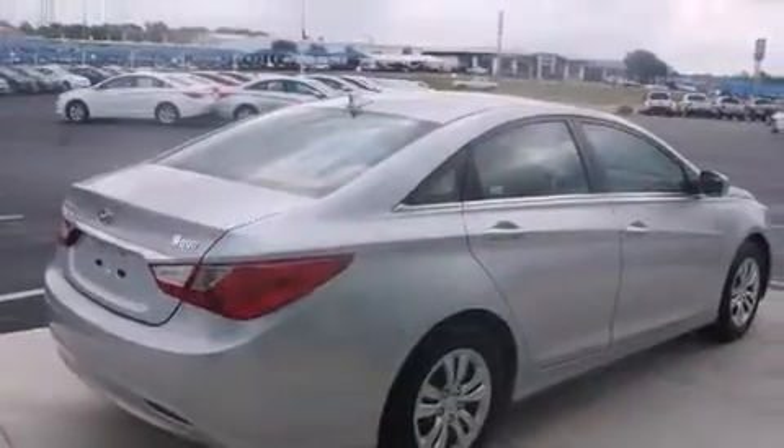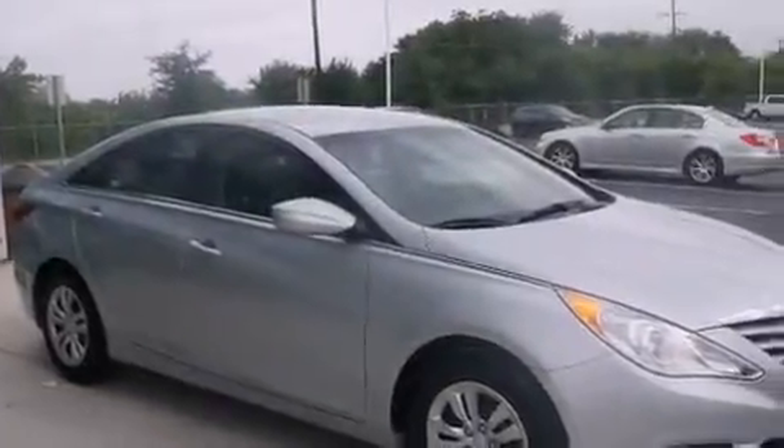Also included are three-point rear seat belts, rear seat child-proof door locks, a split folding rear seat, full power accessories, and this vehicle has less than 26,000 miles.